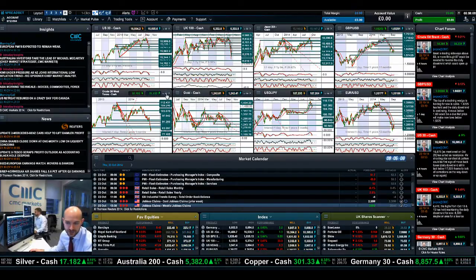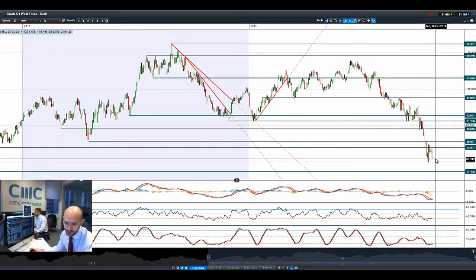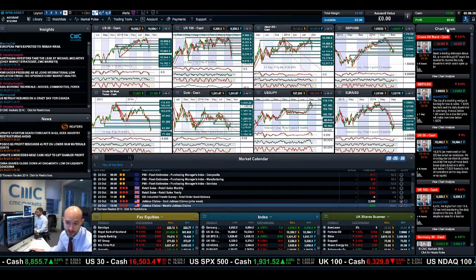Crude oil got absolutely smashed yesterday. This is in the back of crude oil inventories coming in much bigger than expected — they were expecting about 2 million in storage, but actually it was about 7 million. And obviously you've got the usual global demand fears. So it's probably only a matter of time before we start to eye up $80. We're very close to there right now at 81.10. The next potential support below that is at 77.40. Technicals are certainly oversold, but there's not yet the signal to buy back.